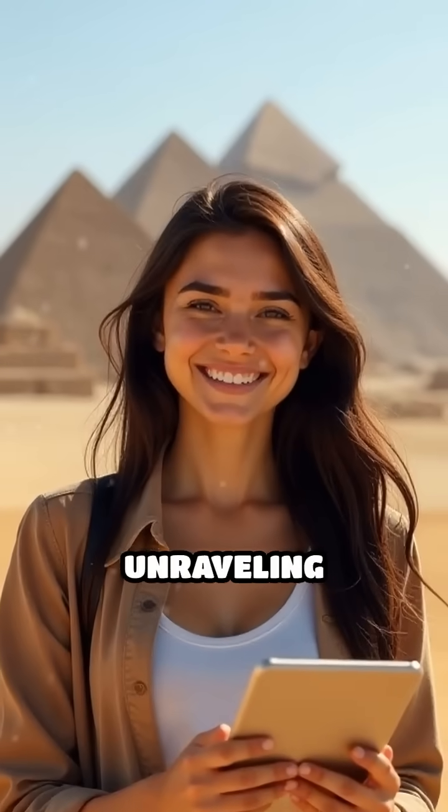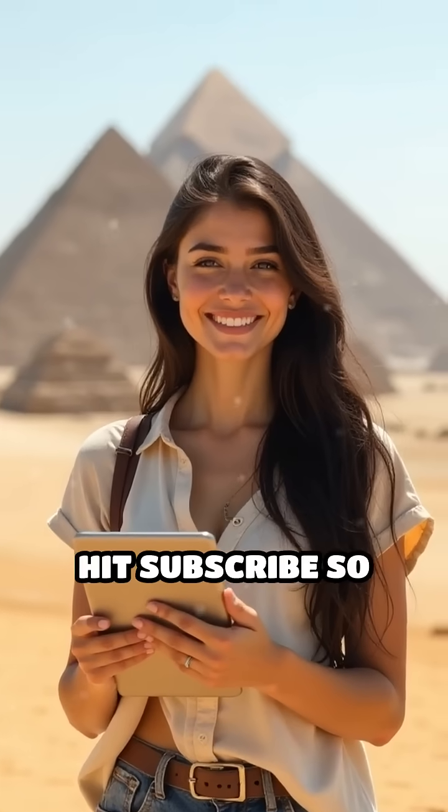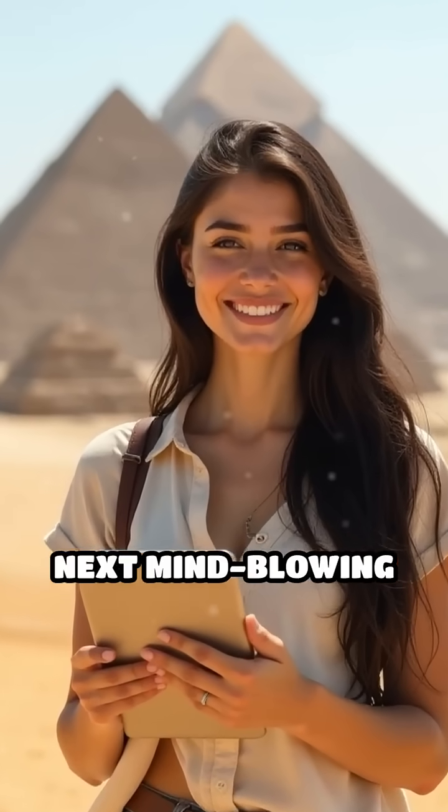If you love unraveling ancient mysteries and want to dive deeper into Egypt's incredible history, hit subscribe so you never miss the next mind-blowing discovery.